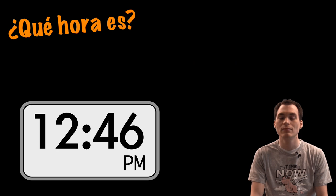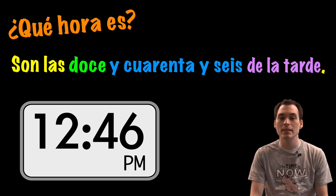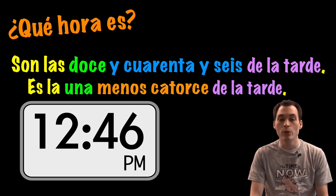¿Qué hora es? Son las doce y cuarenta y seis de la tarde. O es la una menos catorce de la tarde.